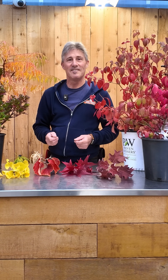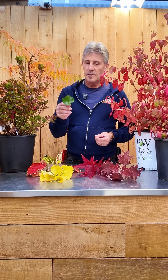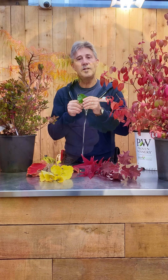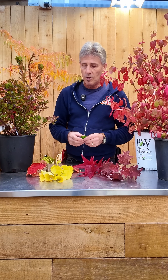Have you ever wondered why plants change color in the fall? Well today we're going to tell you why. As the weather cools down and the sun diminishes, the green chlorophyll breaks right down and you don't see it anymore, and unmasks the pigments that are below.